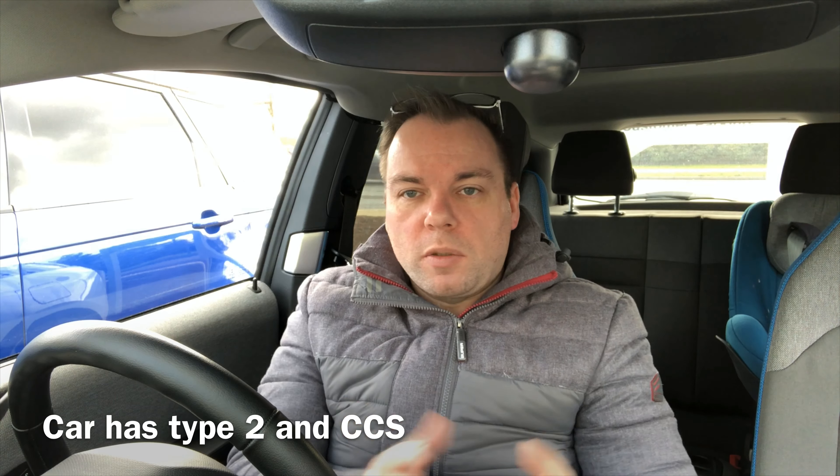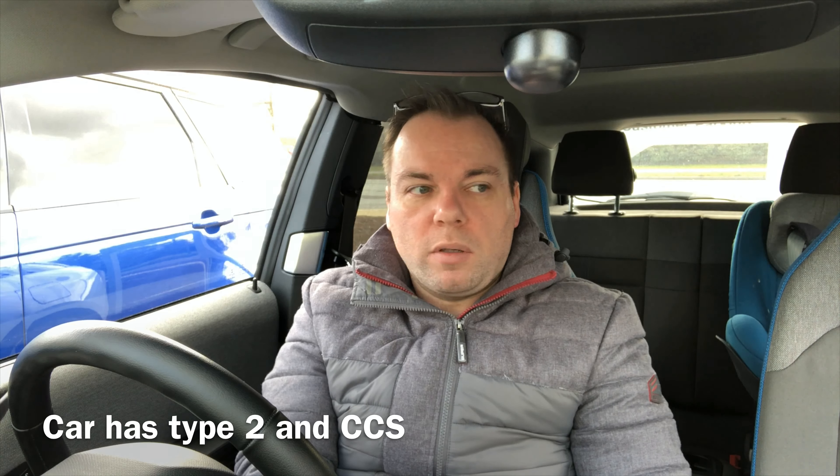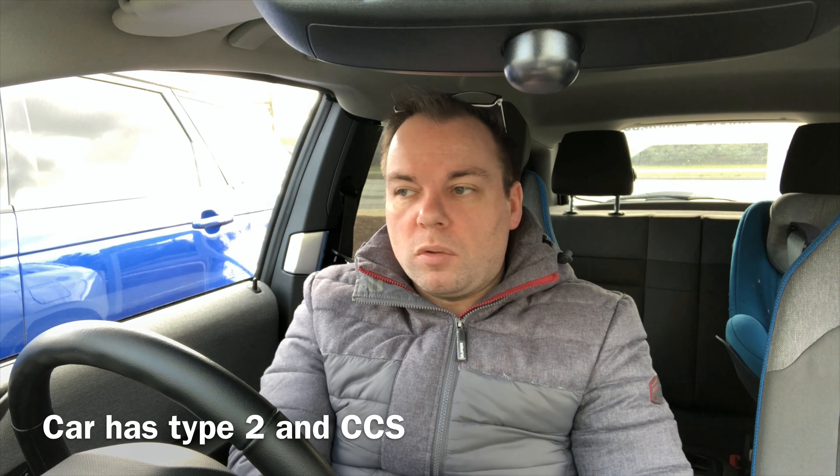It's a bigger battery so charge times are slightly longer, but that's a solid capability. The charge port is on the front left of the car — I personally prefer that, driving in and charging rather than reversing in like a petrol car. The car also sits higher than most I've driven — there's more comfort and it feels raised up compared to other electric cars I've driven.